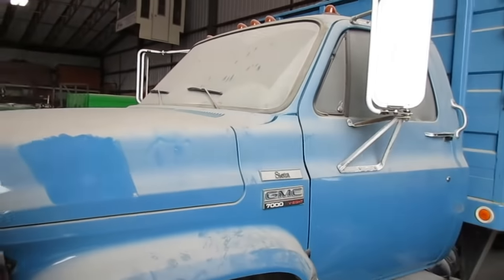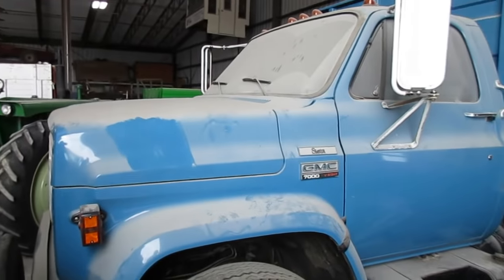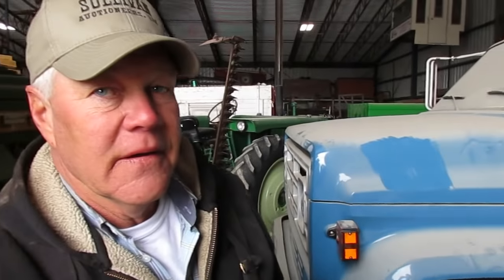I bought it quite a number of years ago — the daughter called me after he passed away. I thought about using it, and then with the miles I thought I better not. 1,900 miles — gotta be the lowest mileage GMC 7000 anywhere. It's real clean inside, just a nice truck. What do we got behind the truck here, Joe?